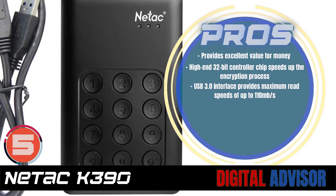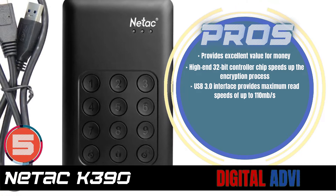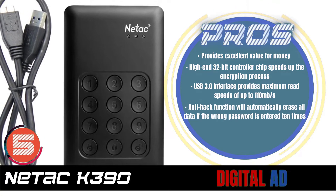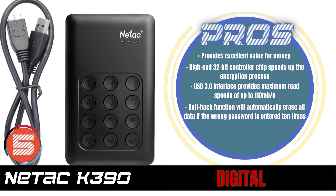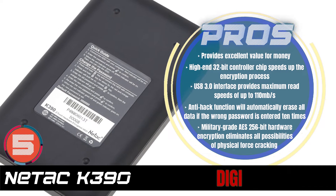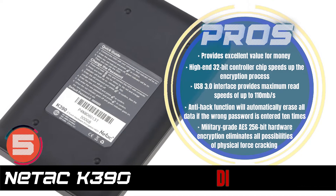The high-end 32-bit controller chip speeds up the encryption process. The USB 3.0 interface provides maximum read speeds of up to 110 megabytes per second. The anti-hack function will automatically erase all data if the wrong password is entered 10 times. And the military-grade AES 256-bit hardware encryption eliminates all possibilities of physical force cracking.